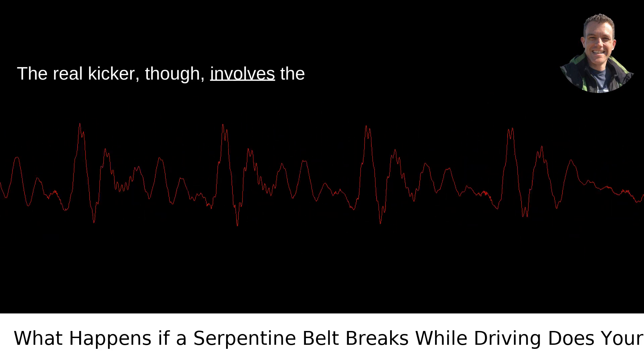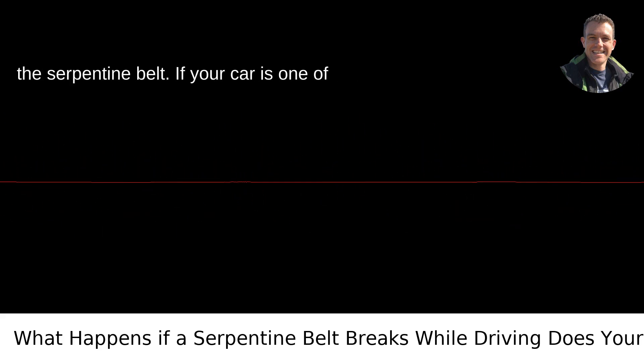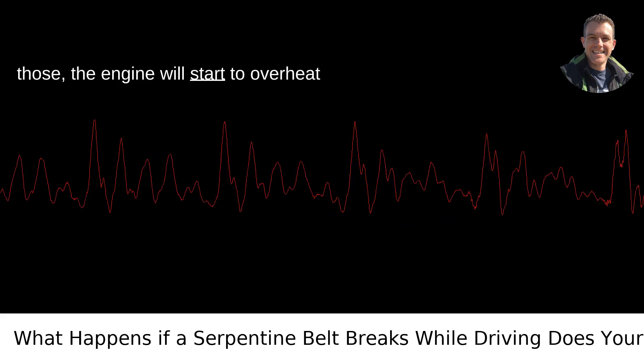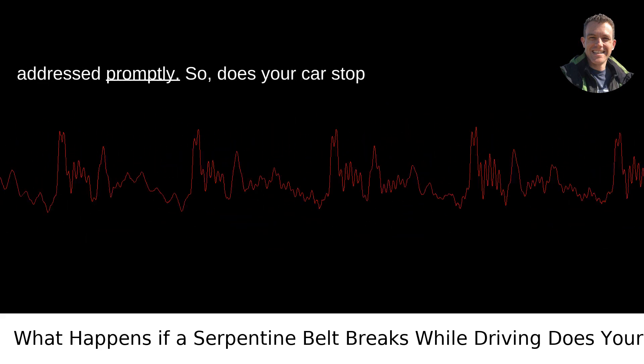The real kicker, though, involves the water pump, which some car models run off the serpentine belt. If your car is one of those, the engine will start to overheat after the belt breaks. An overheating engine can cause severe damage if not addressed promptly.